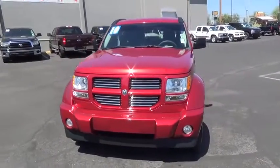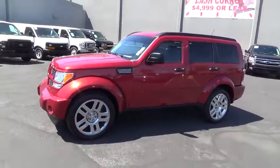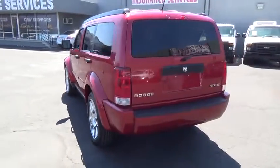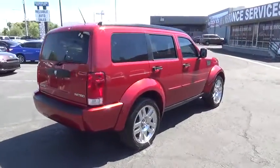The 2010 Dodge Nitro. Nitro provides the flexibility you need to carry it all without compromising comfort and style. Pair that with Nitro's powerful V6 capabilities and an impressive 5,000 pound towing capacity and you've got the total package.